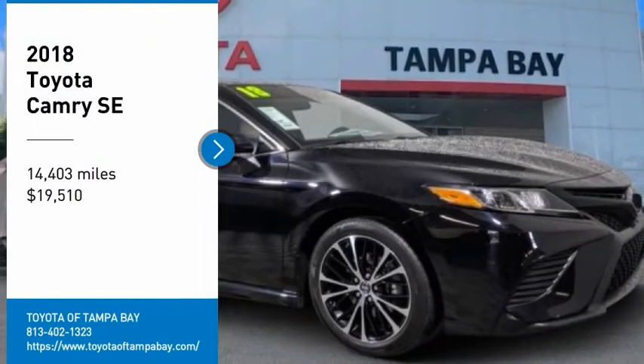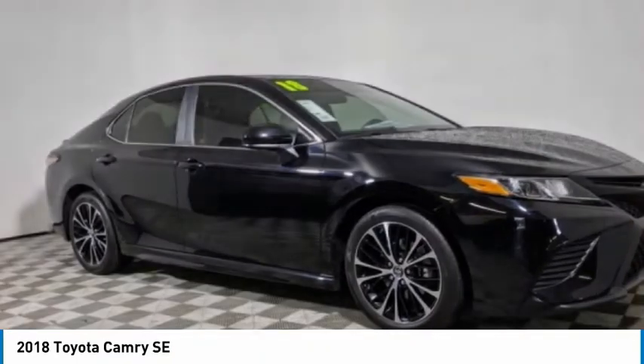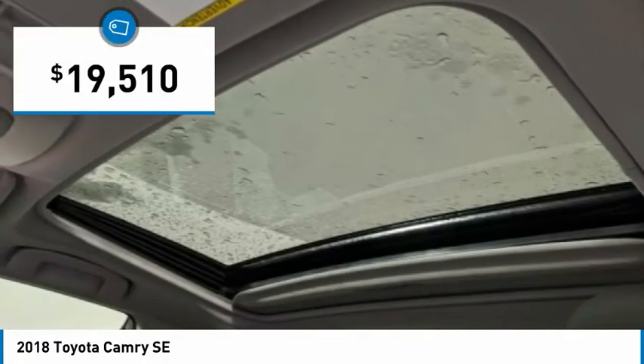Take a ride in a 2018 Camry. The Toyota Camry is an affordable mid-size car — reliable and a great comfortable commuter car — priced below $20,000.